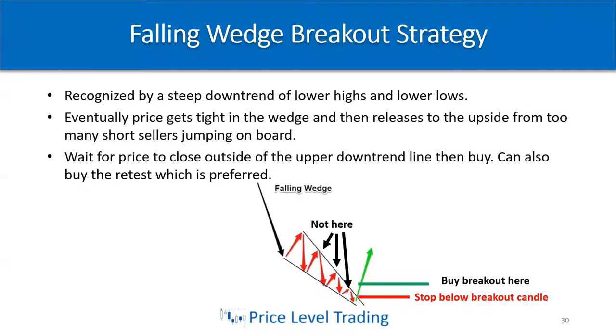Eventually price gets super tight in this wedge, primarily because so many people are shorting. The price starts to slow down and all these people keep jumping on the short train, and eventually the price just stops and gets so tight that it doesn't go down anymore — but people keep shorting it.